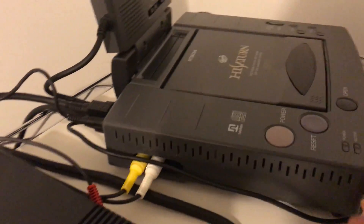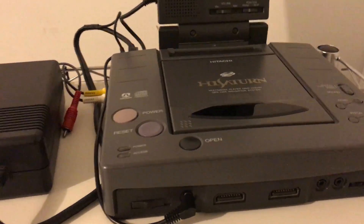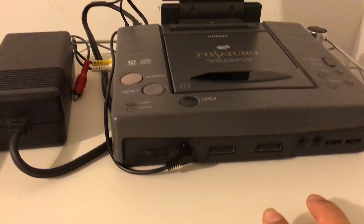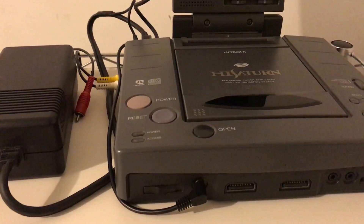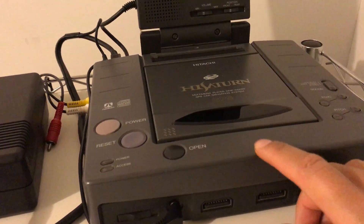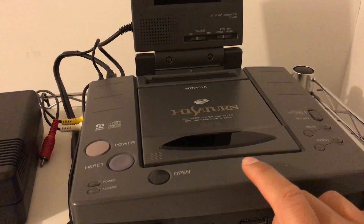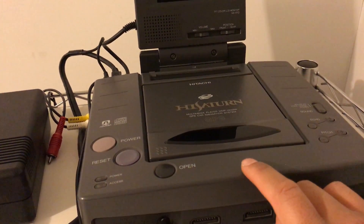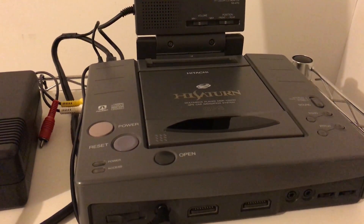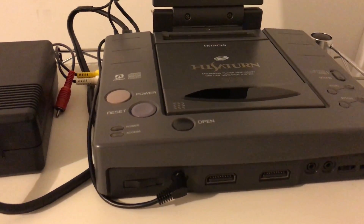Before I go on, I want to explain something really interesting about this console. The eBay seller was able to modify it in two ways. The first mod is that it plays all-region Sega Saturn games. Remember I said this console was never sold outside of Japan — well, somehow the seller made it so that by default it plays American games, which works perfectly for me. So all the menus right off the bat, when you turn on the console, are in English. It's really great.